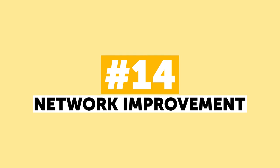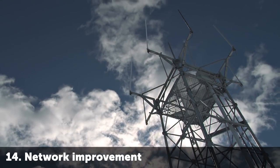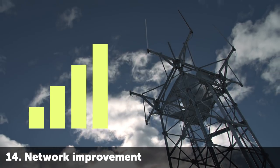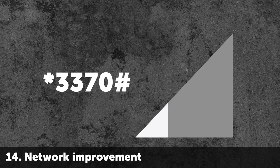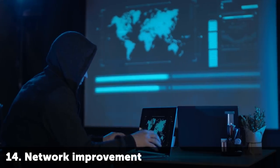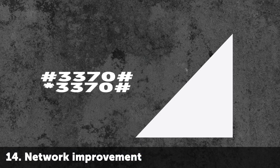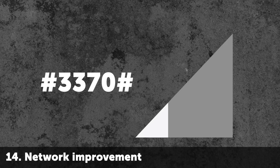Number 14: Network Improvement. If your mobile coverage is poor and you are tired of pursuing signal bars by climbing the roof of your country house, there is a secret way to boost your signal. Type the combination *3370# to get improved voice quality for GSM conversations. Be careful though — this feature drains the battery, so the combination #3370# will turn it off. Another thing that can help you improve the signal is removing your phone from the case, because you might be using one that blocks the antennas.